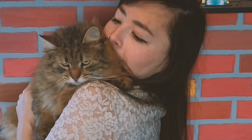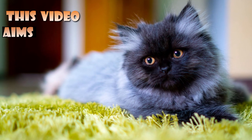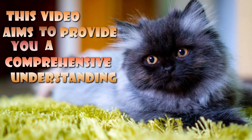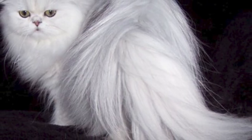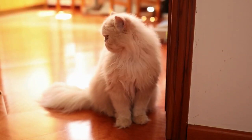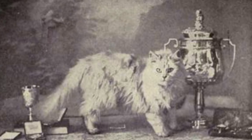Whether you're already a fan of Persian cats or considering one as a pet, this video aims to provide you a comprehensive understanding. By the video's conclusion, you'll undoubtedly be well versed in all things related to these stunning felines. Let's explore the elegance of this highly recognizable breed, starting with their history.